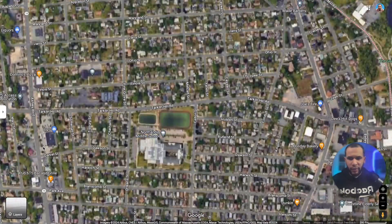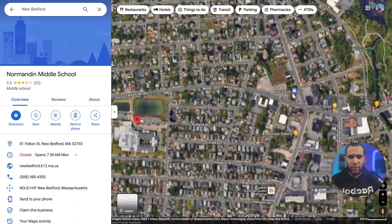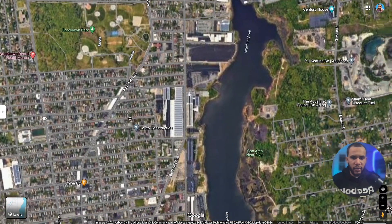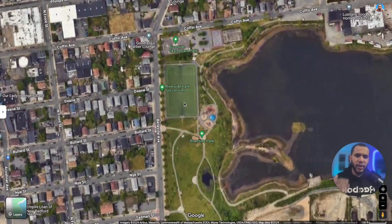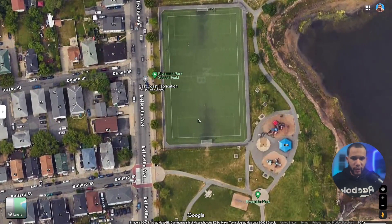If you come on Ashley Boulevard and take Tarkiln Hill Road, you'll find Normandin Middle School. Then we have the Acushnet River. Keep going and you'll find Riverside Park soccer field, which is public. I used to play there when I was younger. When they don't have a league going, you can just show up and play. They also have a little playground there.